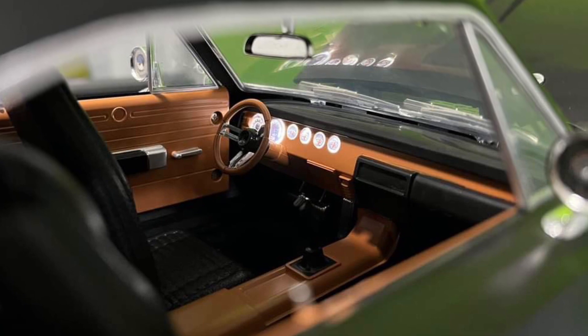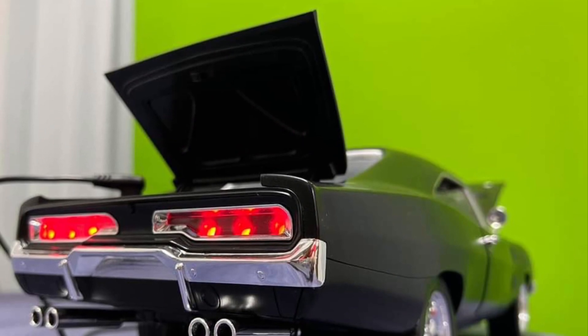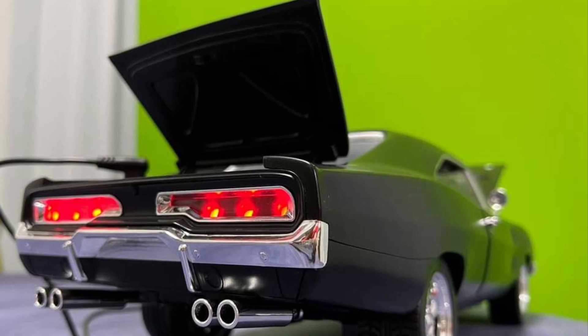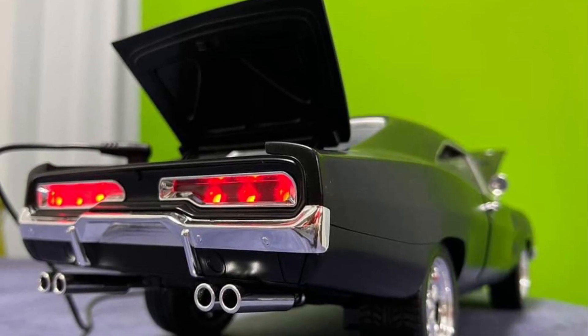Look at the interior of the car — there's a lot of cool detail there. You know, my uncle used to have a Dodge Charger back in the early 80s, I remember riding in one of these. Anyway, if you've pre-ordered it, you're getting an idea of what's going on. I know Ramen Toys does check out our YouTube channel, so feel free to drop a comment below.